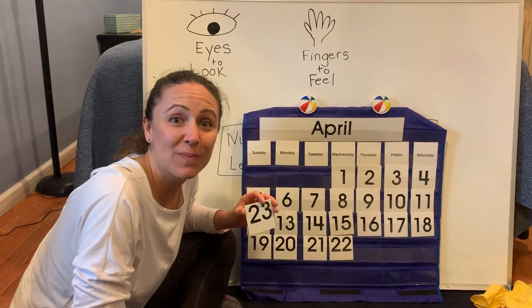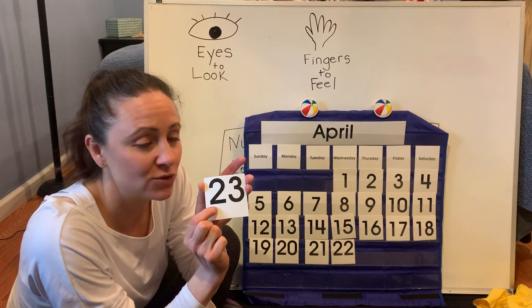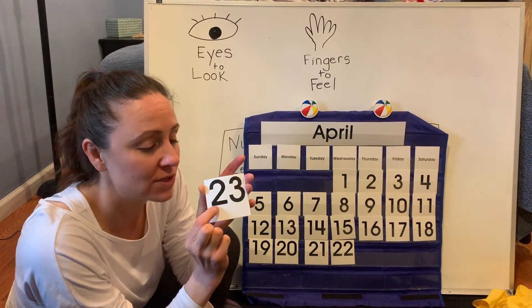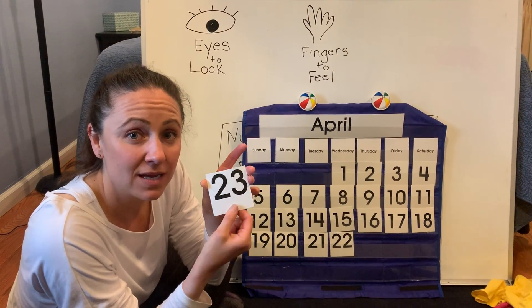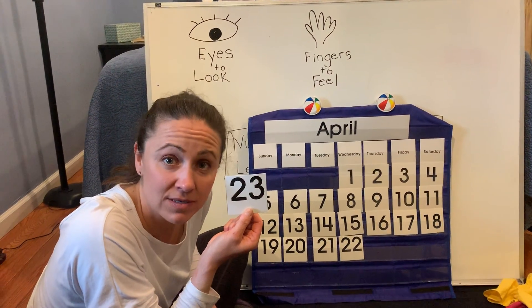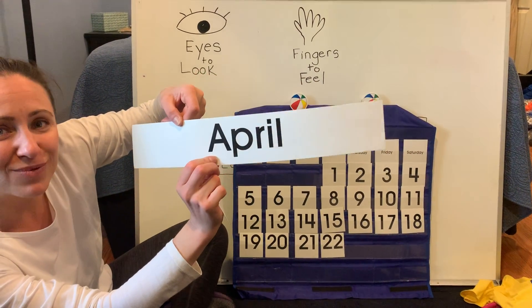Hi AM friends. Welcome back. Today is the number 23 — a 2 and a 3. Put those two numbers together and it makes a bigger number: 23. Today is the 23rd day of April.